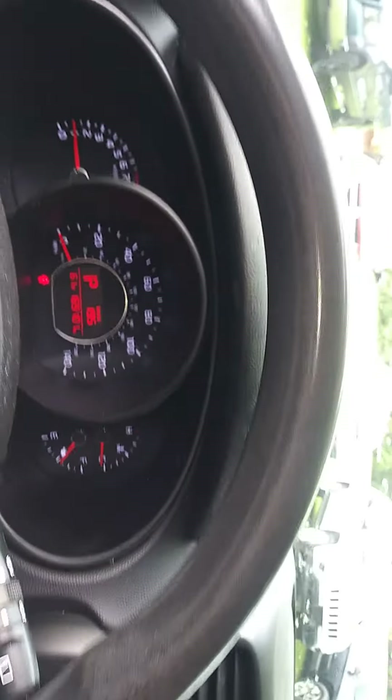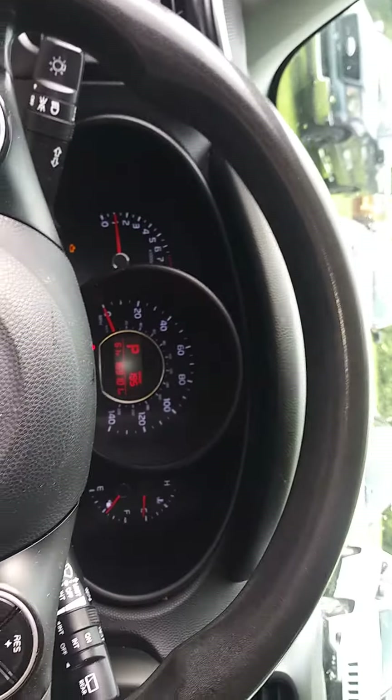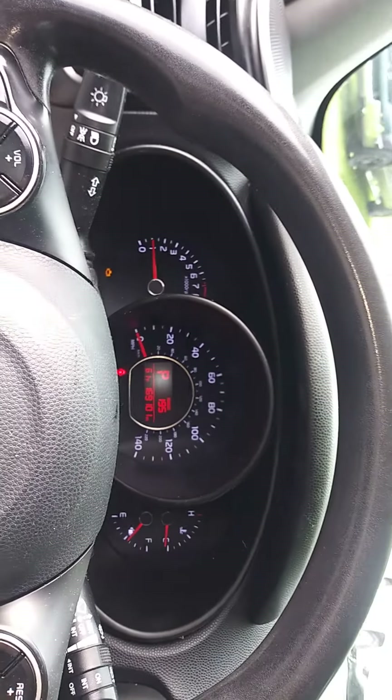It does have a check engine light on. I will try to read the code and get it posted online as soon as I can — hopefully I can get that done here in just a few minutes. But that was the 2014 Kia Soul, lot number 14.